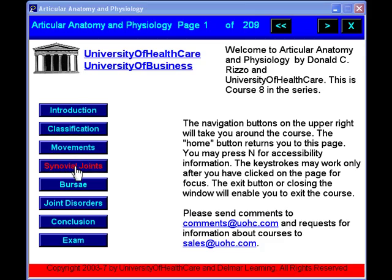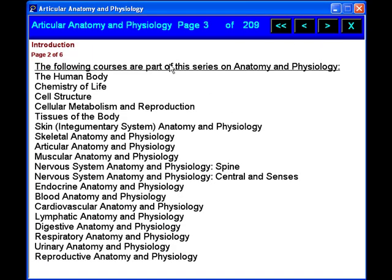We offer a multitude of interactive and entertaining courses, including healthcare, medicine, business, and regulatory compliance.